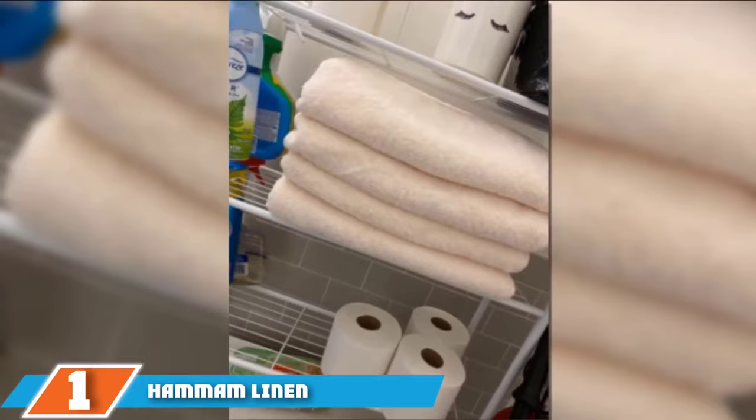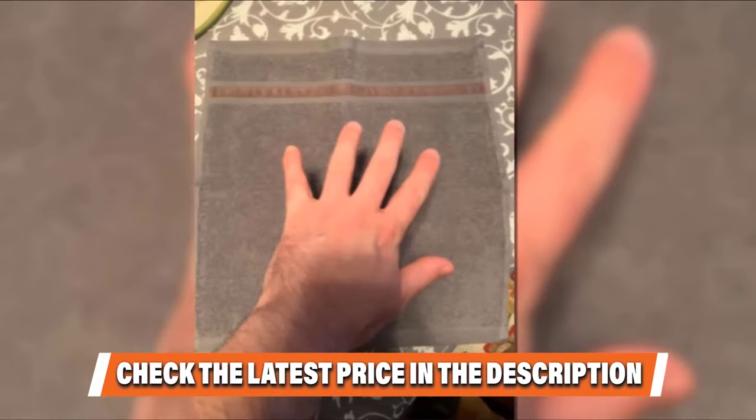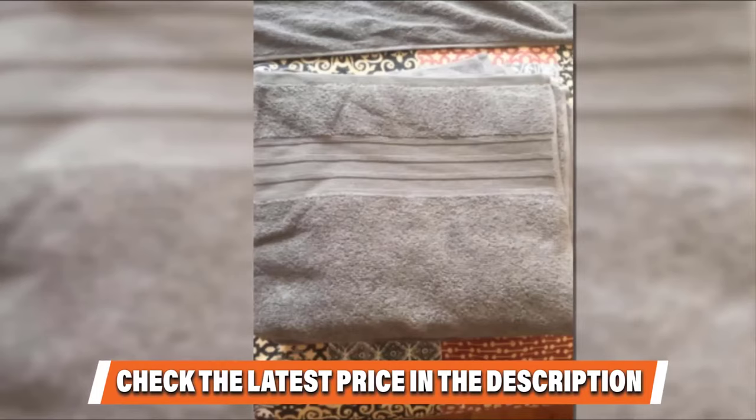These towels made from 100% Turkish cotton are super absorbent and super soft. At 27 inches by 54 inches, each towel is a standard bath towel size and features double stitching on the edges to keep the towel from fraying and losing its fibers over time. The towels are 600 GSM, so they are thick but fast-drying, and they'll need less time in the dryer and can air-dry quickly post-shower too.